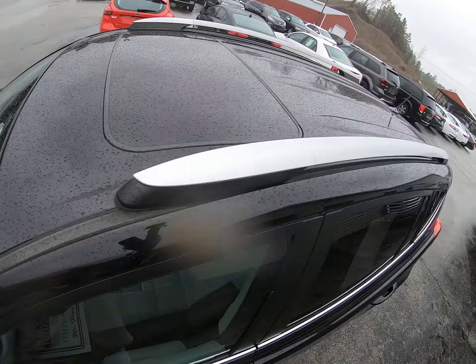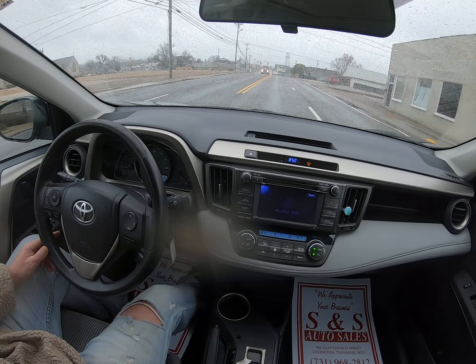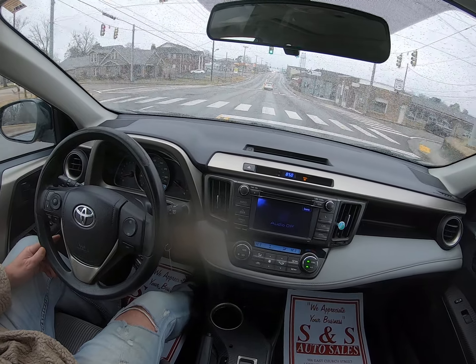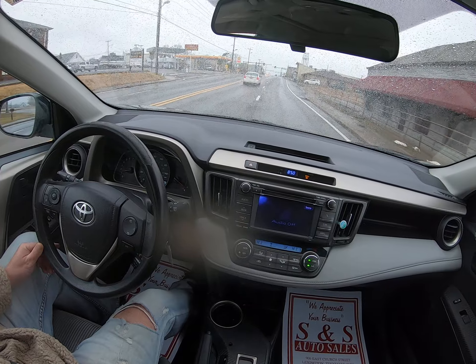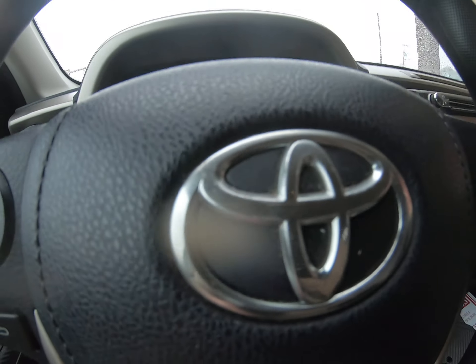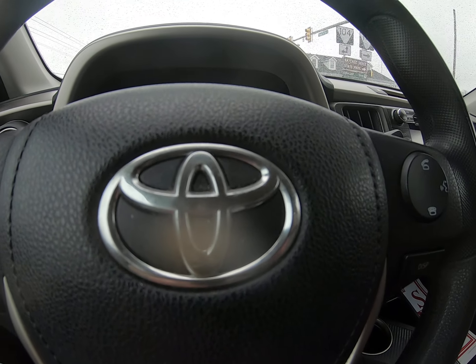You can see everything shifts out like it should. Put the seatbelt on, we'll start beeping — no lights on. Dry, smooth drive, goes straight.